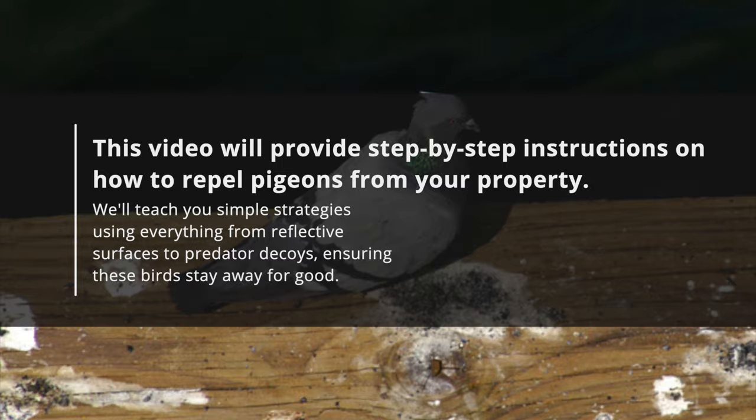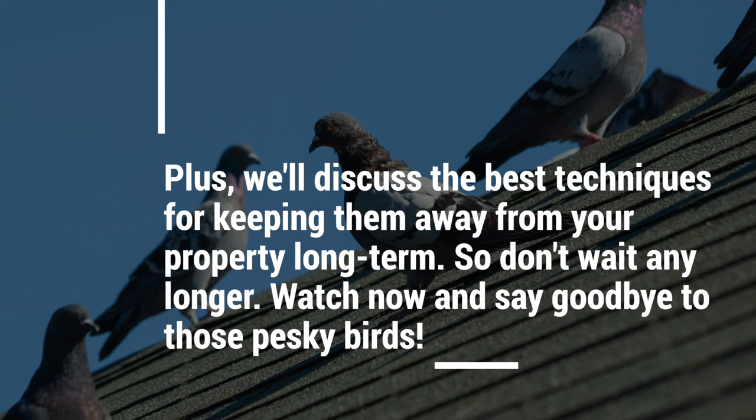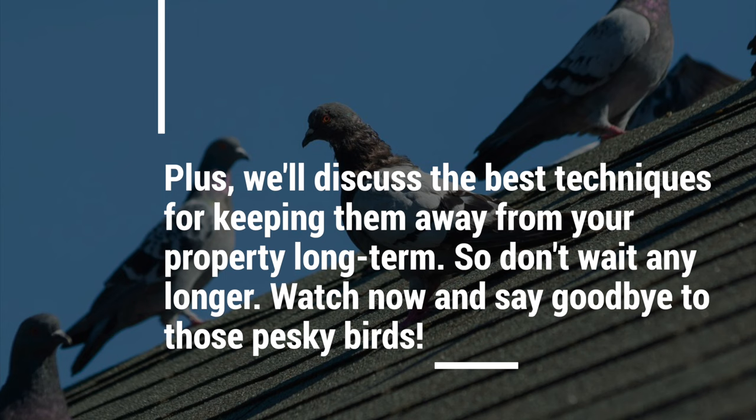Plus, we'll discuss the best techniques for keeping them away from your property long term. So don't wait any longer — watch now and say goodbye to those pesky birds.